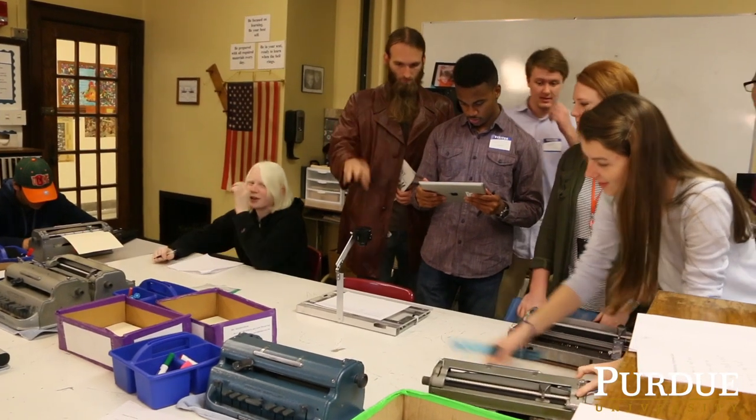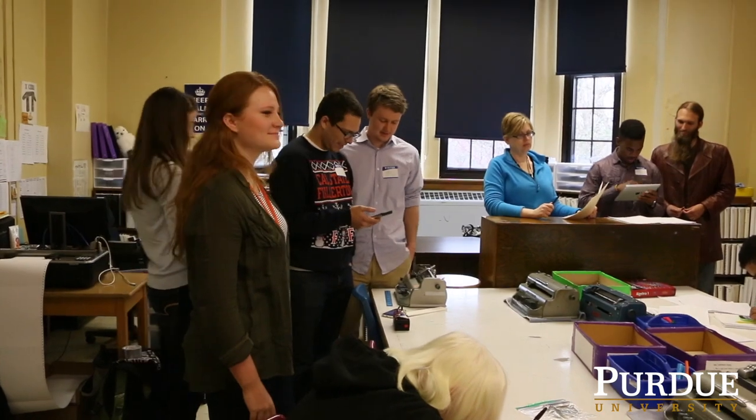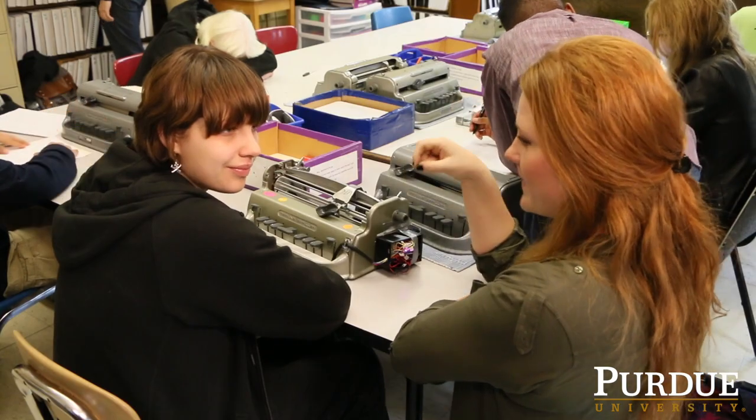I really love this project and I'm so proud of all of the work that our team has done, especially when the students come to Purdue or we go to the school and their faces just light up when we demonstrate the project. Their reactions really make all of our hard work worthwhile.